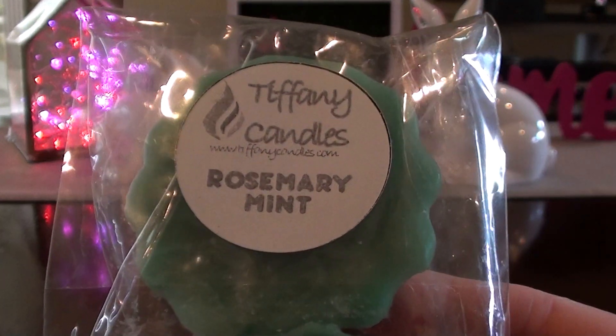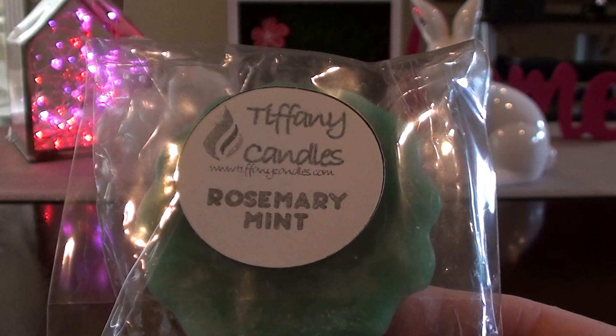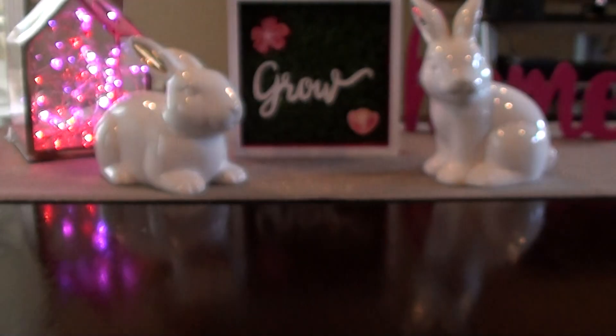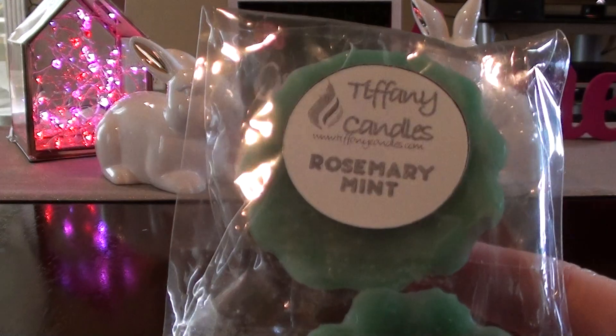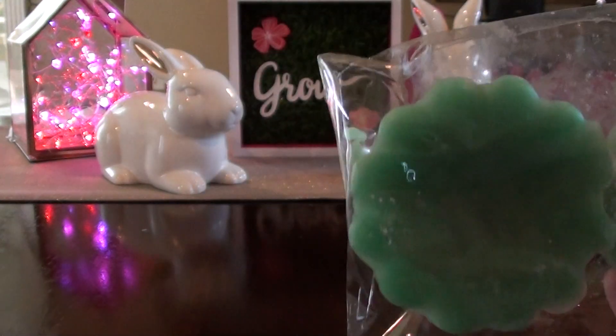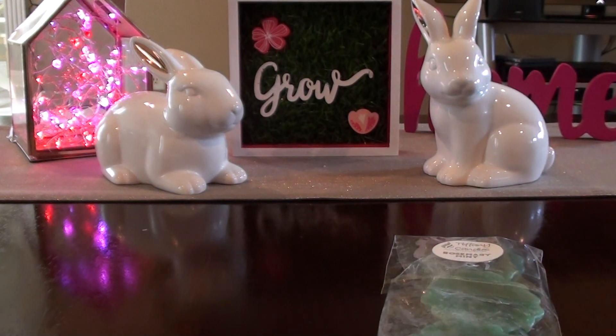You guys already know I love her Rosemary Mint. I feel like it's a softer, sweeter Rosemary Mint. To me, it's not as medicinal as other Rosemary Mints. I just like it. I will always keep a pack of Rosemary Mint on hand just for whatever.